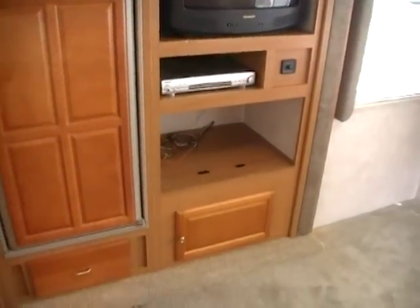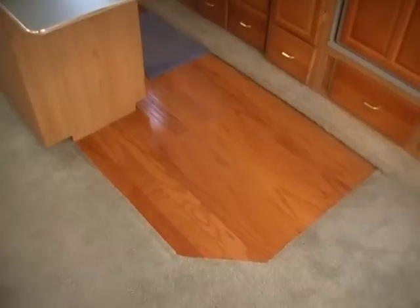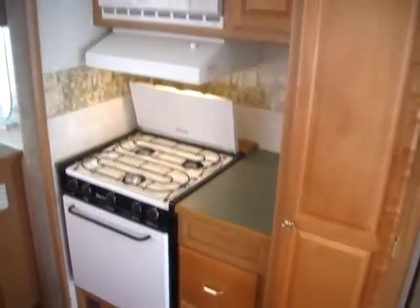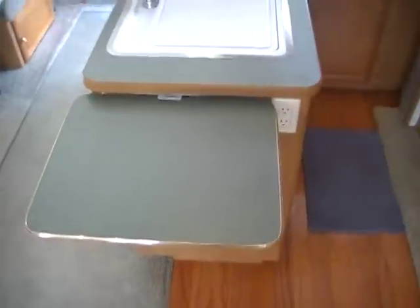It's got a nice entertainment center and a very nice wrap-around kitchen with real hardwood floors in the kitchen area. It's got the two-way RV refrigerator-freezer, LP stove top and oven, microwave hood, a very nice size double sink, and plenty of counter space with a counter extender.